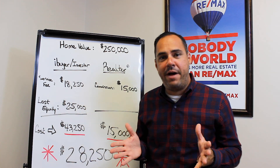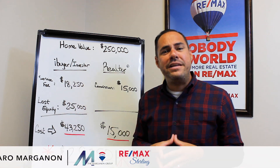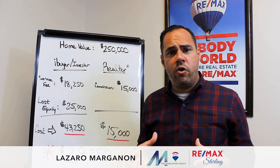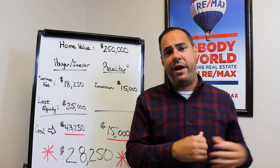Have you been wondering what all the hype is about with iBuyers, or as we typically know them, cash investors? I'm Lazarus Marcannon with Remax Early in the Marcannon Group, and I'm here today to share with you some information on how iBuyers work.